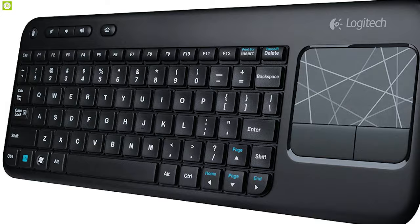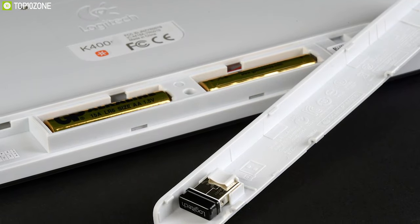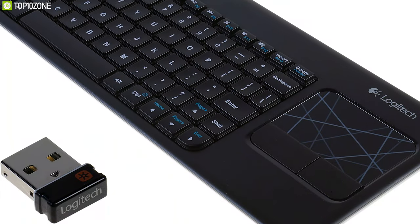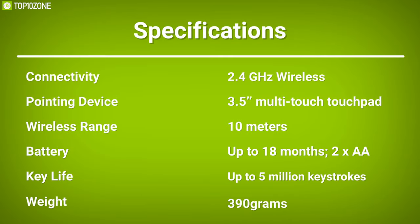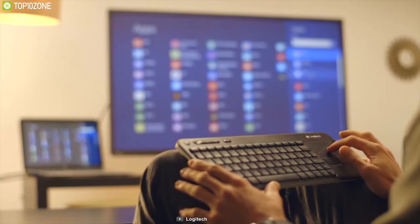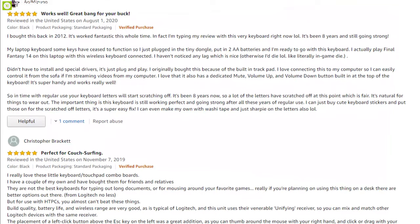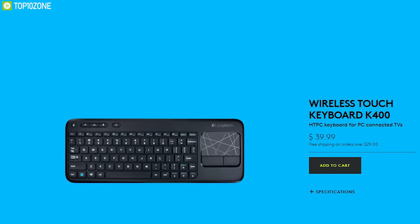You can turn up the volume, browse the web, and much more all from your couch. With one year of battery support, enjoy using the keyboard for a full year without worrying about changing batteries. If you want to interact with your laptop while sitting on a couch or bed, this keyboard will be a very helpful accessory. Boasting excellent reviews and ratings, this product comes at a price of around $40.